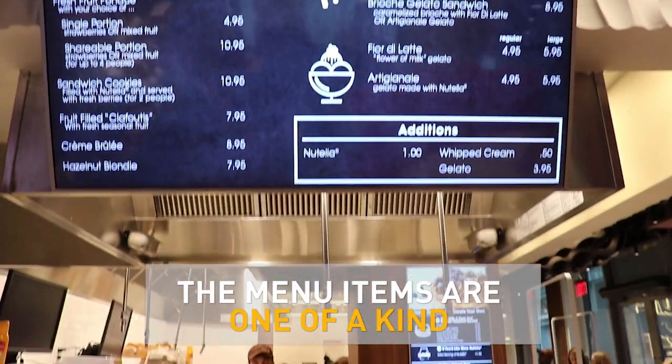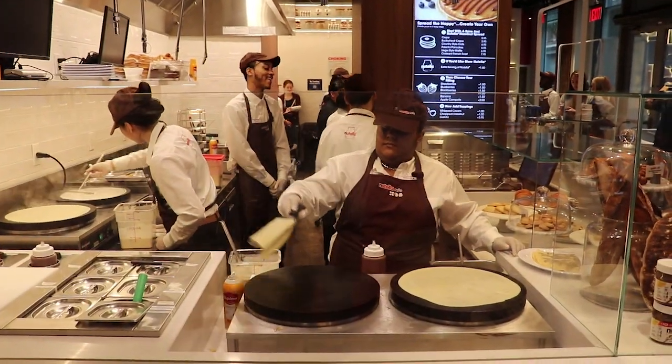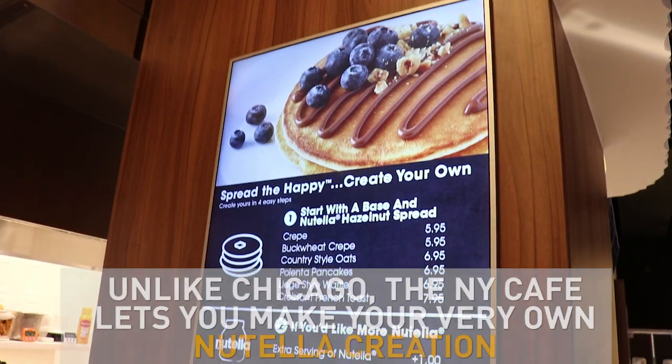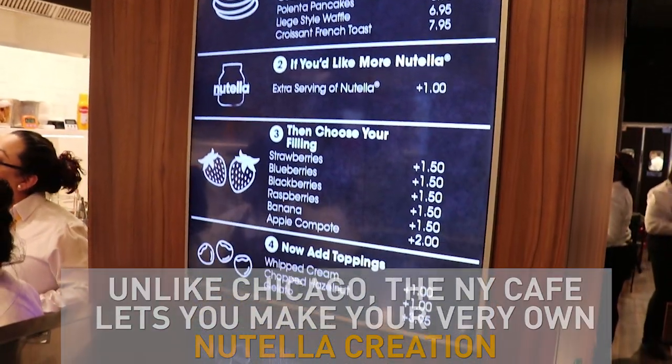We took the best-selling items from Chicago — the things that not only were the biggest-selling items but the most liked and loved items, like the pound cake canzanella. We created a new menu here, which is the 'spread your happy, create your own' menu.